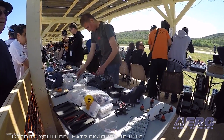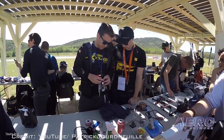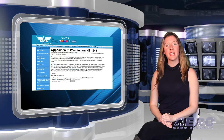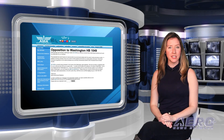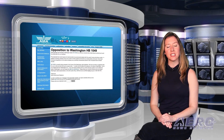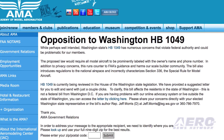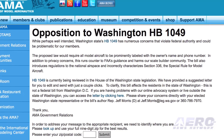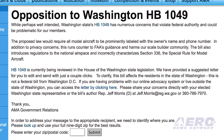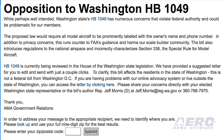As the popularity of drone racing grows around the world, even more pilots are expected to fight it out to be crowned champion in 2017. The aviation community is growing increasingly concerned about Washington HB 1049. Possibly well-intended, Washington State's HB 1049 creates numerous concerns that violate federal authority and could be problematic for AMA members. The proposed law would require all model aircraft to be prominently labeled with the owner's name and phone number. In addition to privacy concerns, this runs counter to FAA's guidance and harms the scale builder community.